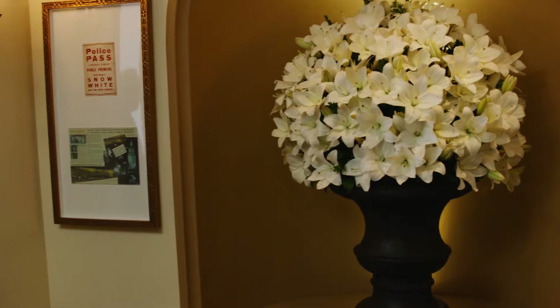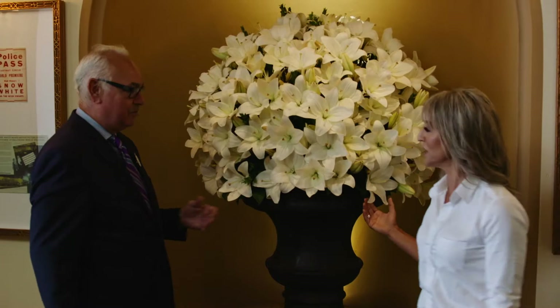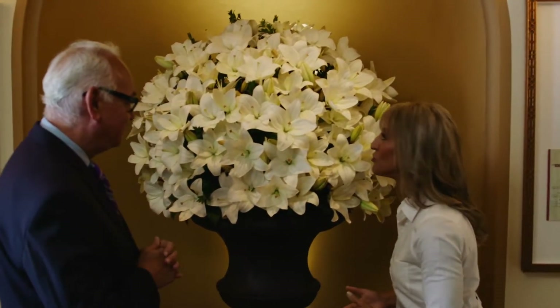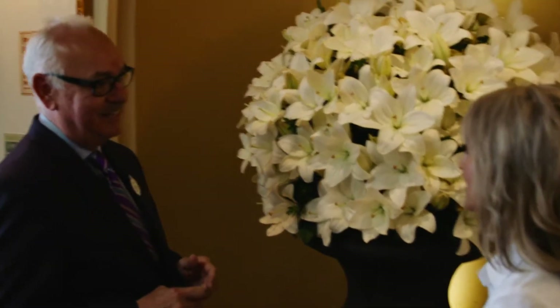Now let's walk into the restaurant. Look at those — these are beautiful flowers. They're gorgeous. I just love fresh flowers in a restaurant. These are real. Beautiful lilies. And you know they're called the Casablanca lilies? Lily was the wife of Walt Disney, so these are for her — it's a tribute to her.